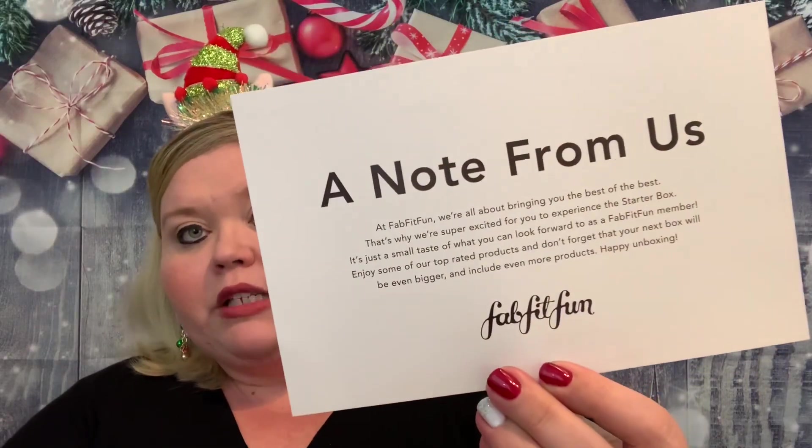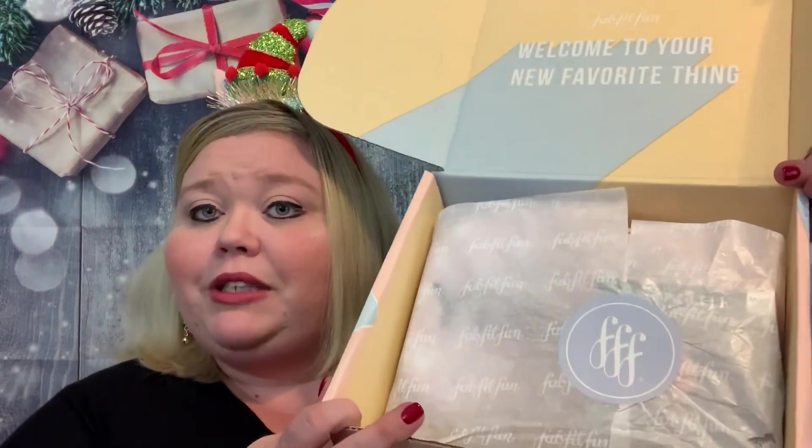The note says: 'At FabFitFun we're all about bringing you the best of the best. That's why we're super excited for you to experience the starter box — it's just a small taste of what you can look forward to as a FabFitFun member. Enjoy some of our top-rated products and don't forget that your next box will be even bigger and include even more products. Happy unboxing!' And it was sealed up with a sticker. I already see something I'm excited about.